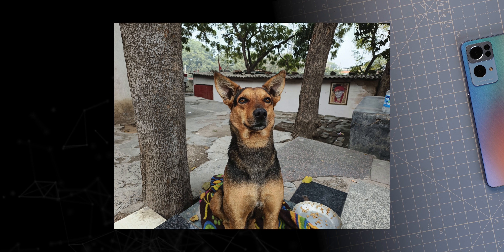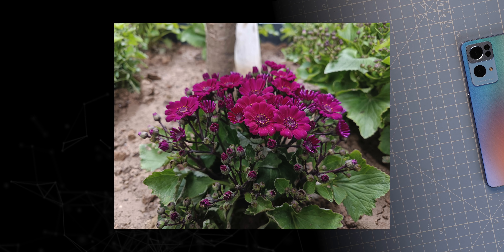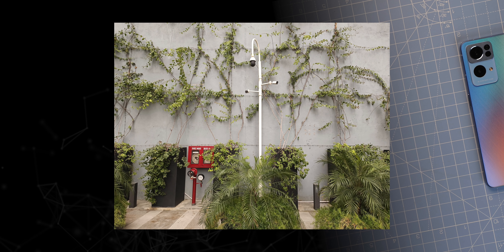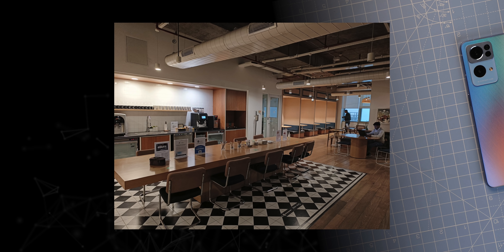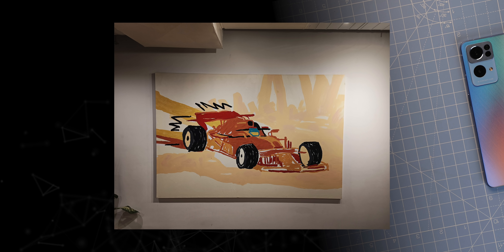Camera features aside, the overall camera performance looks pretty good based on shots taken so far. Most photos look high quality — in daytime and in low light — which is not surprising considering it uses the IMX 766, a sensor we've seen perform well in other phones.